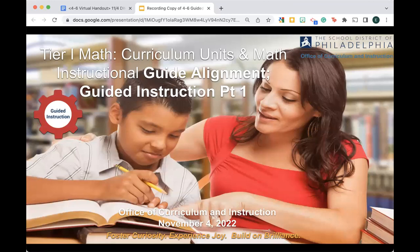In this session, we'll be diving into guided instruction — what is it, and what does it look like? This session provides a very brief overview. There is a guided instruction Part 2 available that will provide a lot more detail.